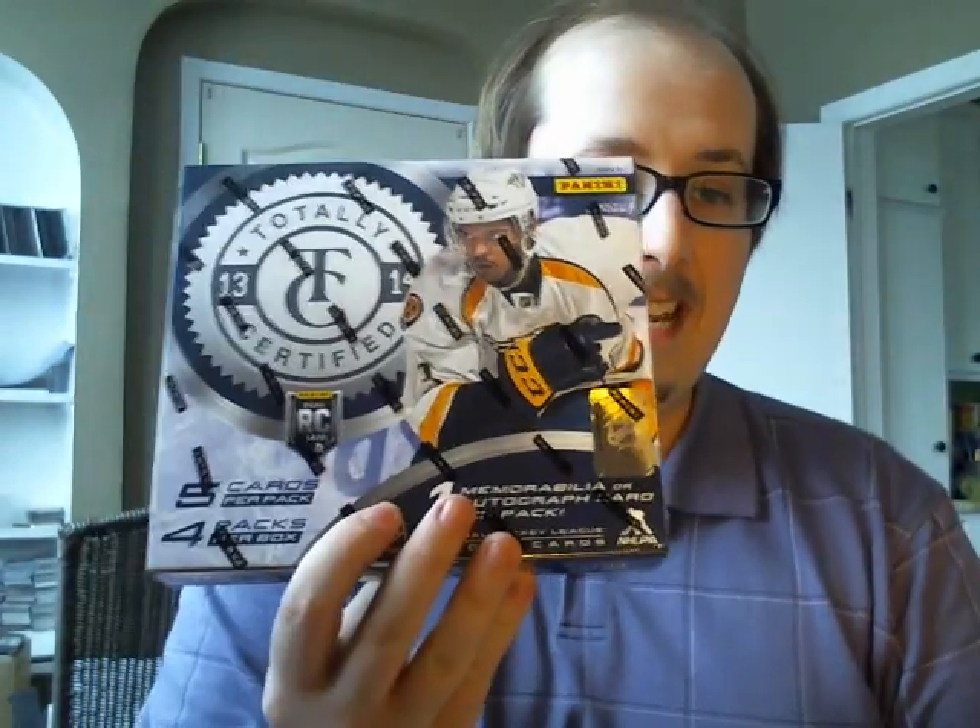Hey, Shakrav here. Hope you guys are doing well. Today I got a couple of bricks for you. First up, I got two boxes of the new Panini Totally Certified, which is a lot more awesome than regular certified, I guess. Four packs per box, so minimum four hits per box.